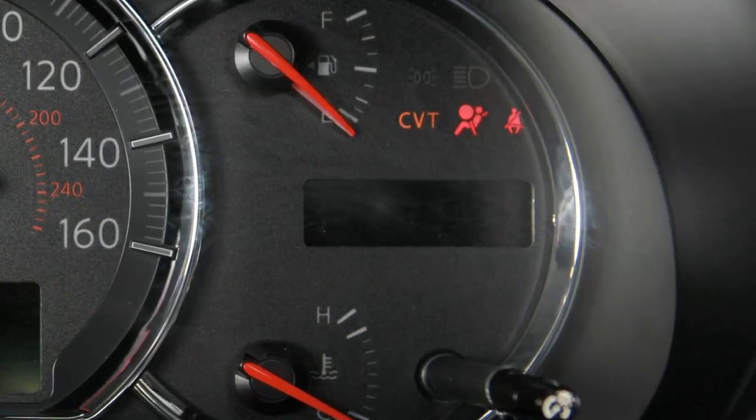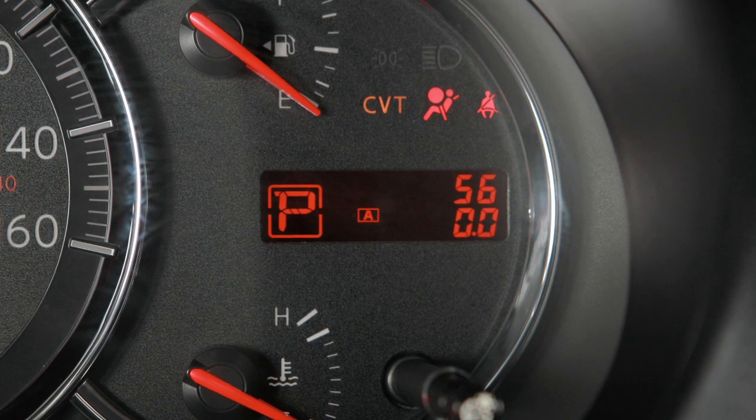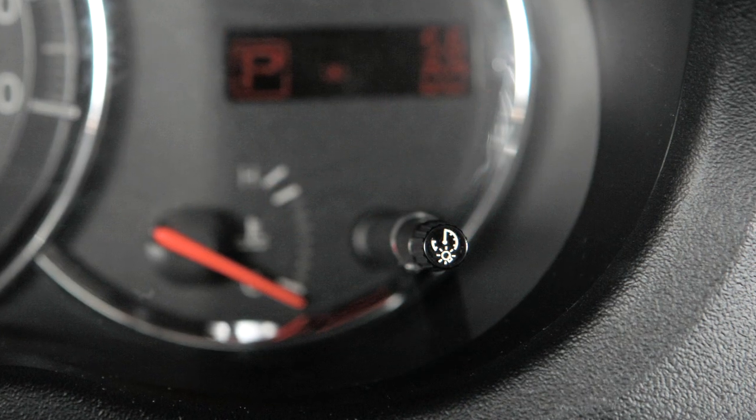This same control operates as the change button for the trip odometer. Press it to move through accumulated mileage for up to two different trips.